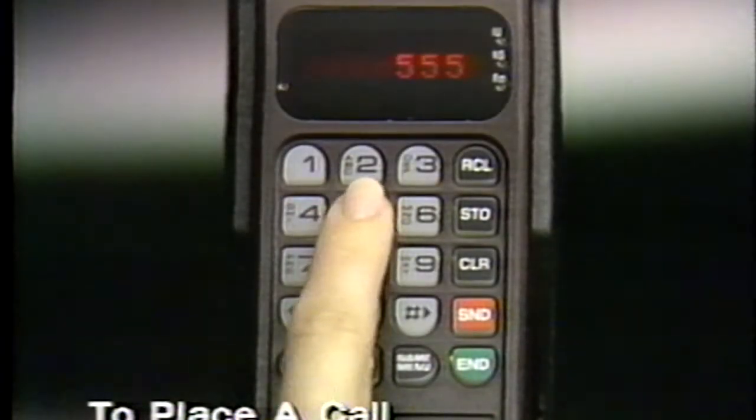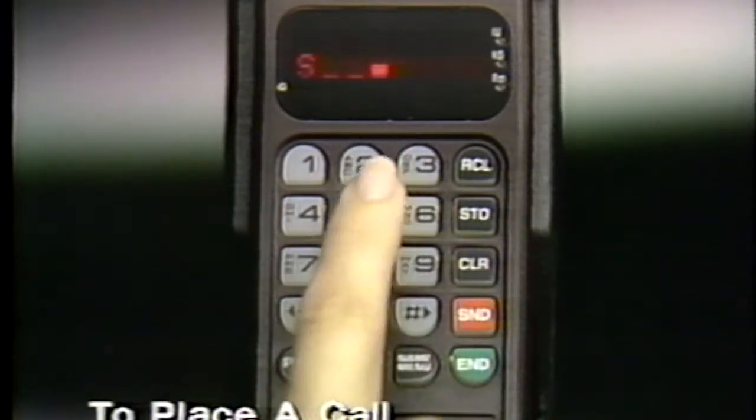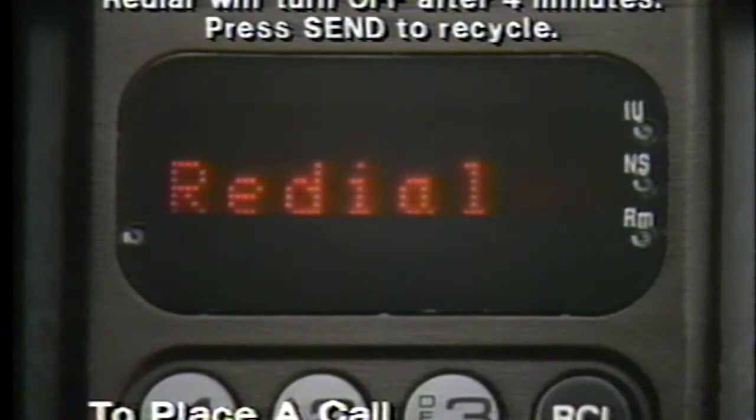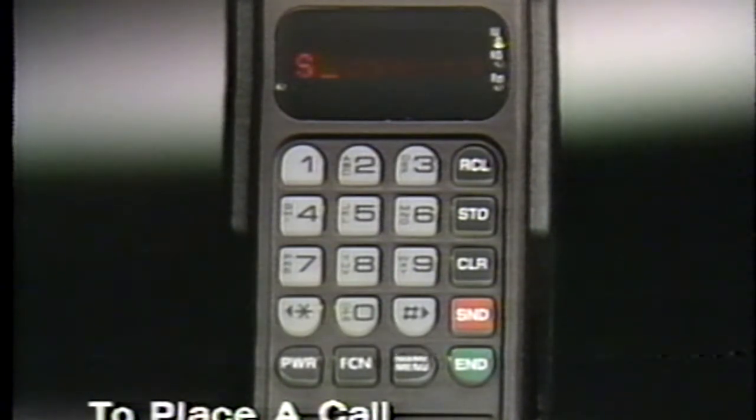To place a call, enter the telephone number. If you misdial, press clear and dial again. To start calling, press send. If you hear a busy signal, it may mean the service system is full and can't handle your call immediately. If this happens, press send again — your phone will attempt to complete the connection by automatically redialing the number. A ring alert will sound if redial is successful. If it's not, cancel at any time by pressing end.